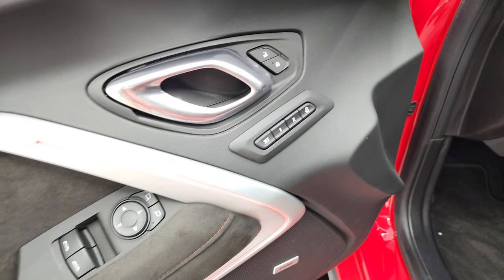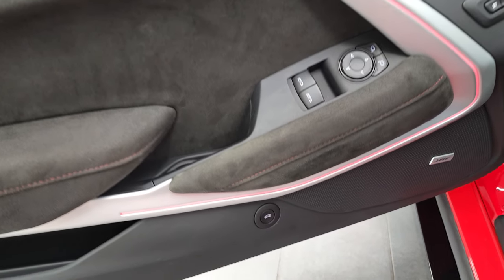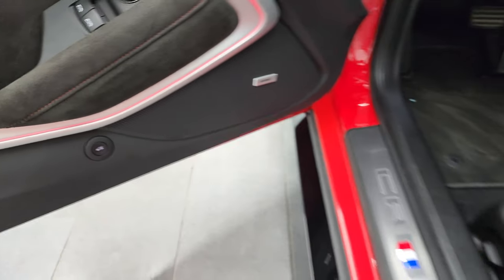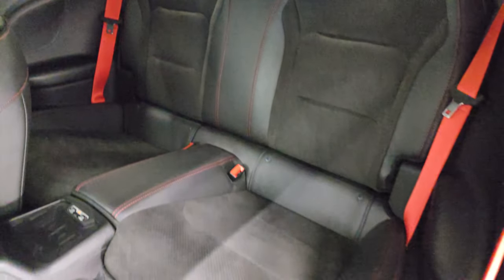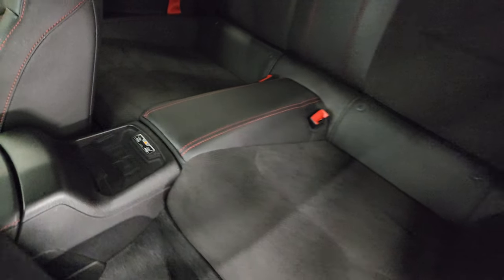Memory driver seat, power locks, power windows, suede inserts on the doors, ambient lighting, and Bose sound system. The back seats are in excellent condition as well. Notice the red seat belts throughout and you do get a wireless cell phone charge pad back here.